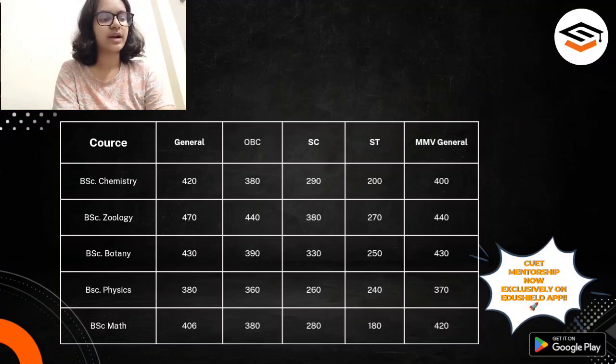Now let's talk about B.Sc. Mathematics Honours. For General category, the cut-off is generally around 406 — roughly 400 marks. For OBC category, it is around 380 marks. For SC, it is around 280 marks, and ST can expect their cut-off to be around 180 marks. And for MMB, the General category cut-off goes around 420 marks.